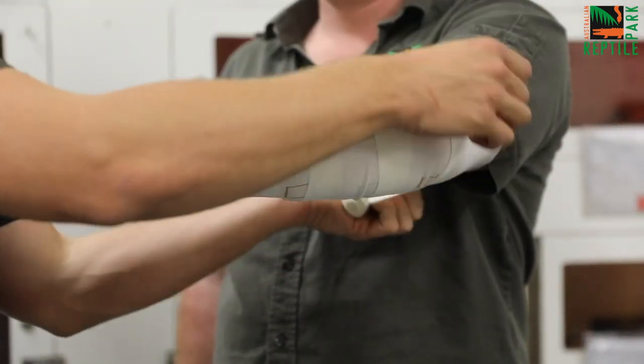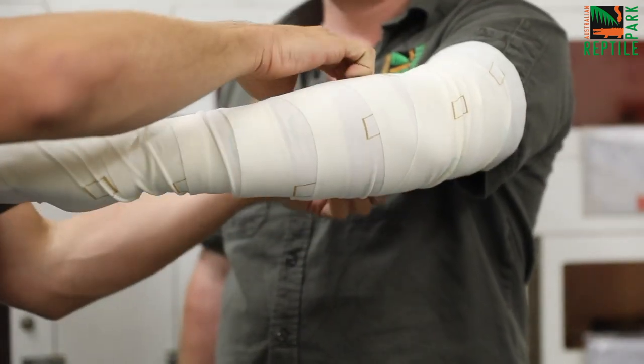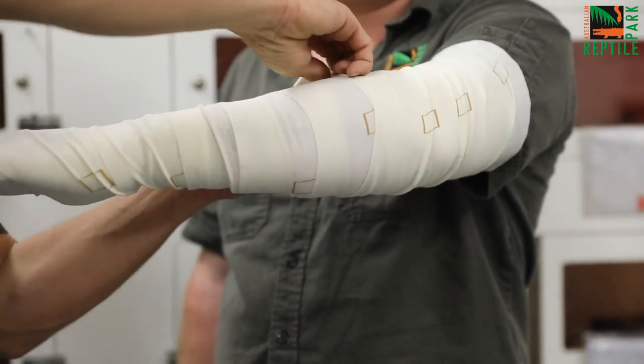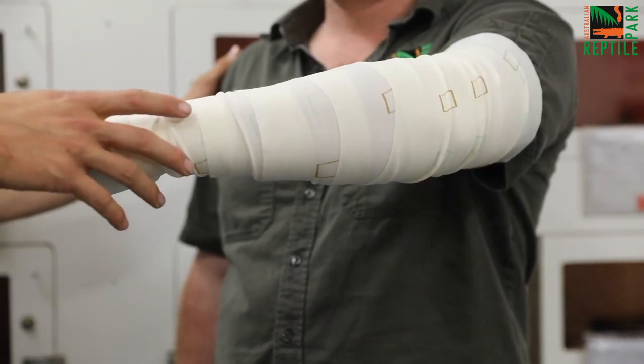If you can, mark the bite site so that the professionals can locate it quickly. Once the patient is all bandaged up, get to the nearest hospital as quickly as you can.